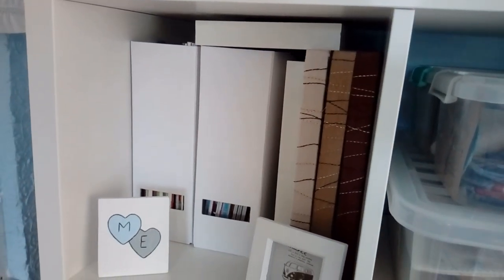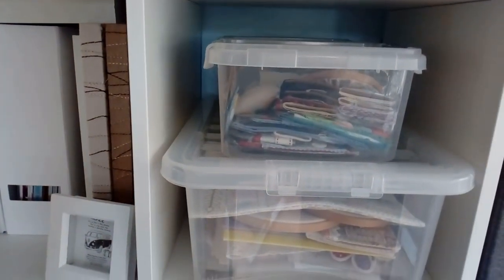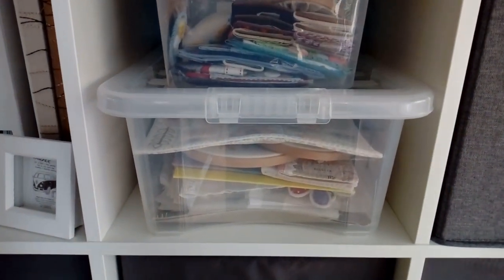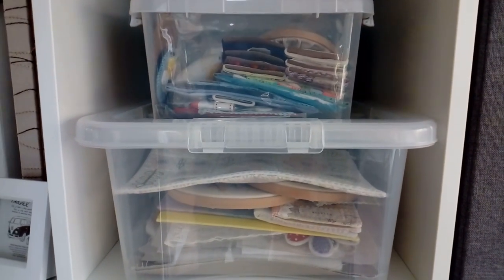On the shelf below I keep some magazines. My husband made and painted the little heart with the initials. In these boxes I have a lot of the things that I've made, and also the things that I've made for my Etsy shop.